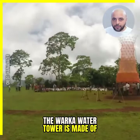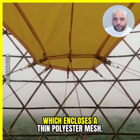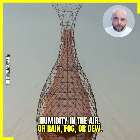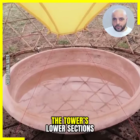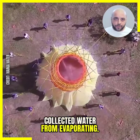The Warka Water Tower is made of a sleek triangular frame constructed out of local bamboo, which encloses a thin polyester mesh. This mesh captures droplets of liquid water from high humidity in the air, rain, fog, or dew. These droplets trickle down into a reservoir located at the bottom of the structure.